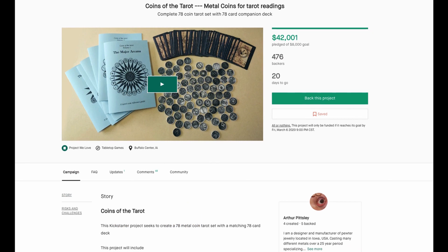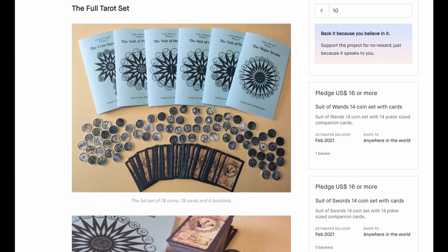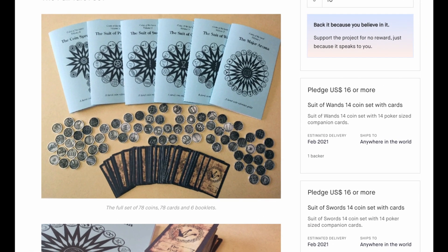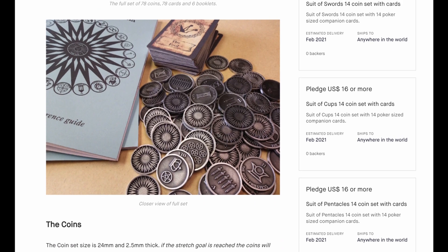Probably one of the biggest news items is the Coins of the Tarot — real tarot coins. This person is actually creating and stamping the coins themselves. I've seen tarot dice and a lot of different tarot accessories, but hand-stamped, hand-created coins — I've never seen this. It comes with a pretty lightweight book, but look at that. That is so cool.